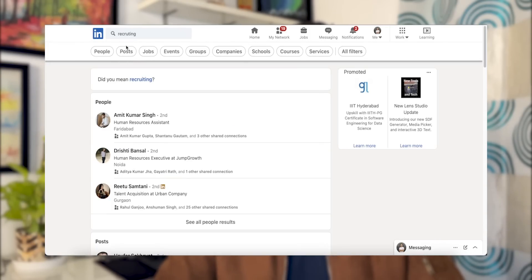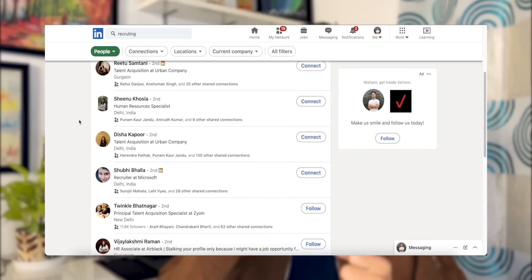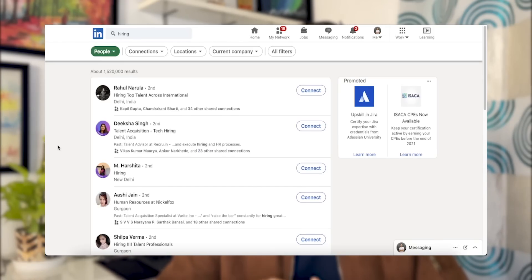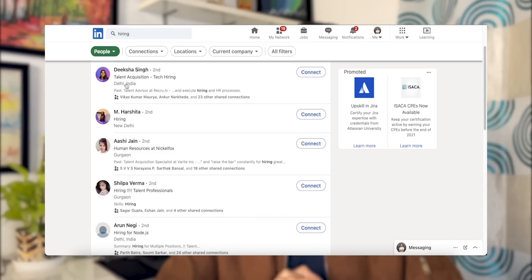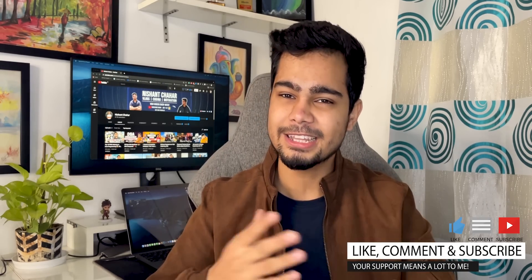There is another important thing — there are a lot of recruiters on LinkedIn. How do you find them? They have written in their bio things like 'recruiting for this,' 'recruiting for that,' 'hiring.' You can search these keywords on LinkedIn. You will find posts and people who have written these things on their profile. You can send them a connection request and ask: are you currently hiring for this role? Do I match it? Can you send me a test link? I am capable enough to crack this interview. They will be more than happy to help you if you have skills.